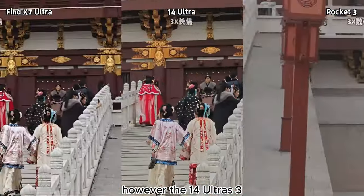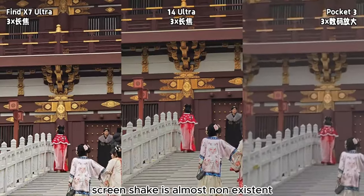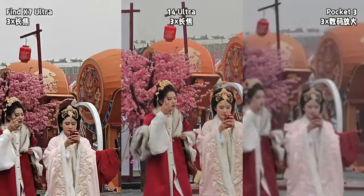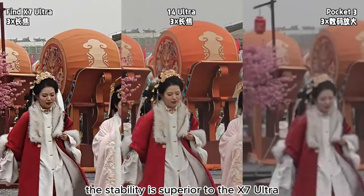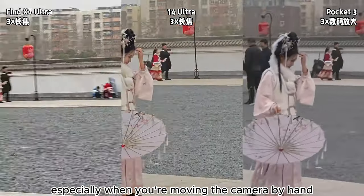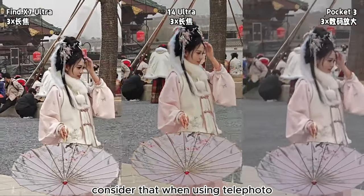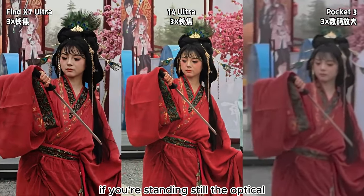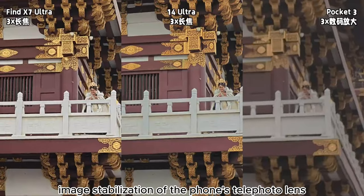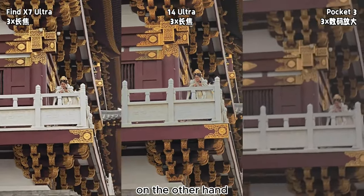The 14 Ultra's 3x telephoto lens shows much better stability compared to the previous 13 Ultra — screen shake is almost non-existent. The stability is superior to the X7 Ultra, especially when you're moving the camera by hand; the motion is very smooth. Consider that when using telephoto in daily situations, it's rare to walk and shoot at the same time. If you're standing still, the optical image stabilization of the phone's telephoto lens can very effectively stabilize the image.